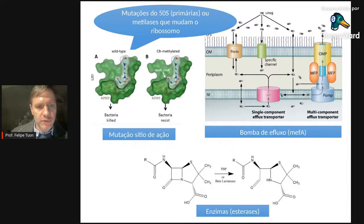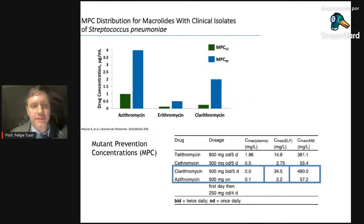Os mecanismos de resistência dos macrolídeos: um importante, mas não o mais importante, é mutação no sítio de ação — enzimas chamadas metilases que modificam o ribossoma, impedindo a ligação do macrolídeo. Existem também esterases que degradam os macrolídeos. Mas o mecanismo mais importante para Streptococcus pneumoniae e Streptococcus pyogenes é a bomba de fluxo EMFA (MEFA), que joga o macrolídeo para fora da célula, impedindo concentração intracelular adequada.